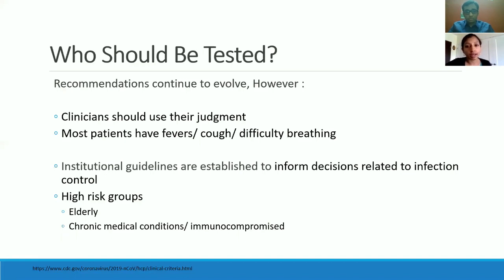Clinicians using their judgment and these recommendations for testing both in India as well as the United States continue to evolve. The ability to test here on a slightly larger scale, with multiple organizations having their own testing kits — such as Mayo, which has developed their own tests — are also able to do it on a higher volume. Institutional guidelines have been established across the country. Mayo has its own RT-PCR kit.